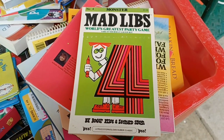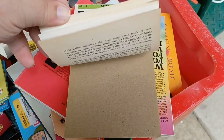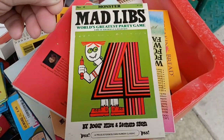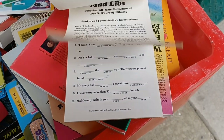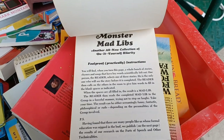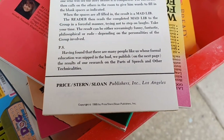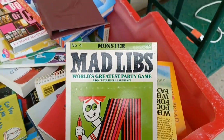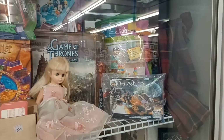Guys, look what I just found. Who remembers Mad Libs when you were a kid? Holy crap, this is awesome — and it's not even filled in. I'm definitely picking this up. I used to love Mad Libs when I was a kid. I wonder what year this is from. Oh, look at that — 1965! No way. Holy crap.